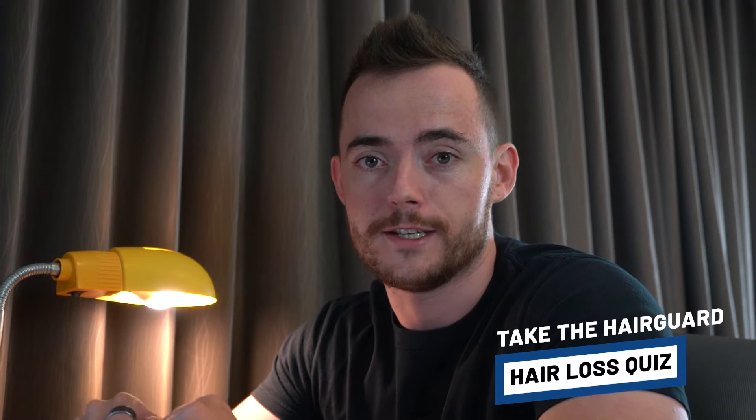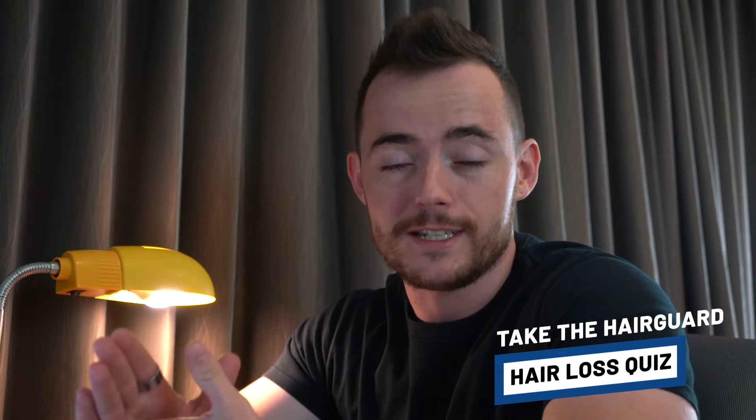We're going into Ruxolitinib in this video, but just before we do that, if you're watching this video because you're worried about your hair loss, you can click the link in the description to take the HairGod Hair Loss Quiz. You'll answer a few short questions about yourself and your hair loss, and then you'll receive free, expert and personalised advice on how to regrow healthy hair.